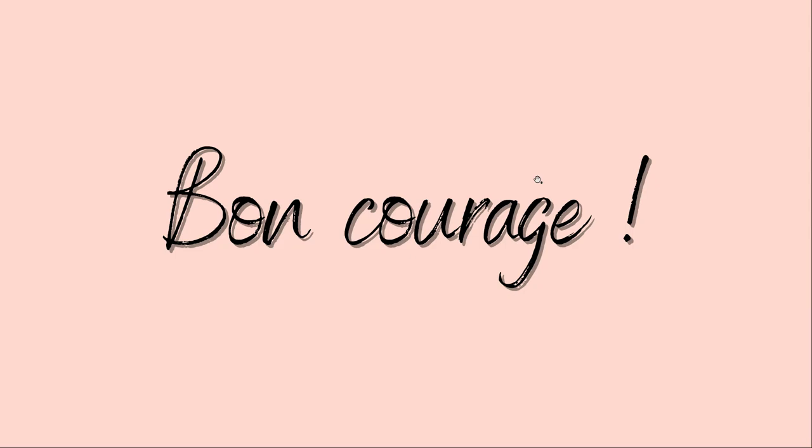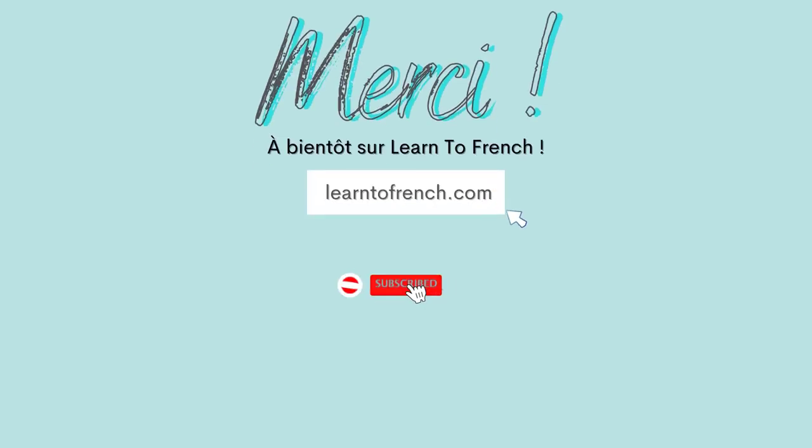Je vous souhaite bon courage à tous. Good luck for your DELF A1 exam! Merci beaucoup et à bientôt!